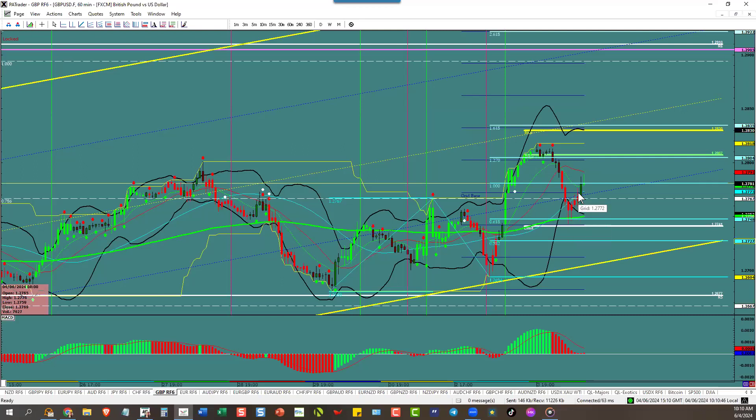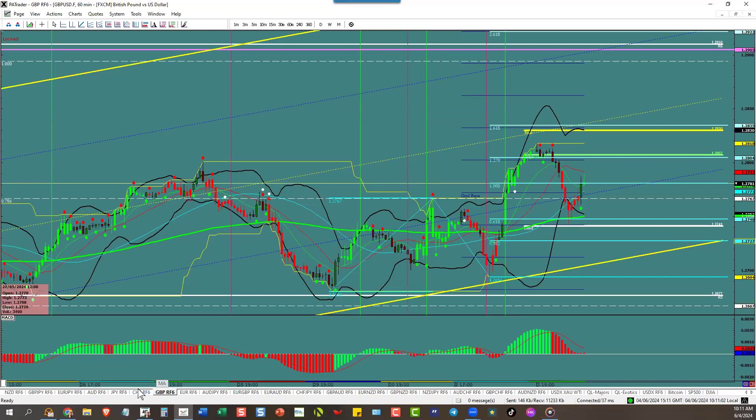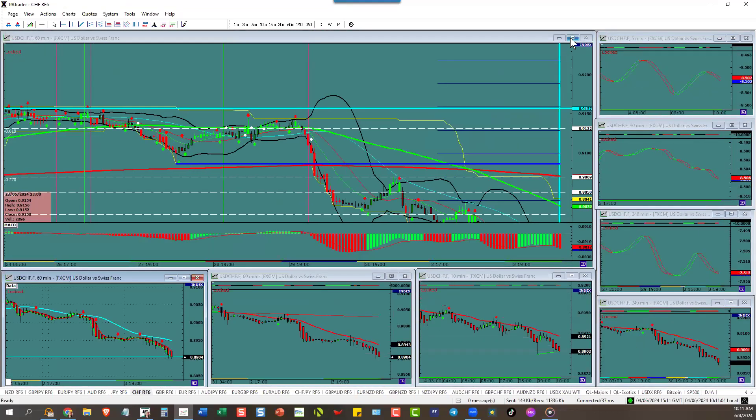If the dollar keeps going down, pound dollar is going to go up. Watch for tonight — if the dollar goes down, it could move up into this area. You've got to wait until 5 o'clock to get a new ATR. Once you know the ATR, you know where the target is. If you don't know the ATR, you have no clue.